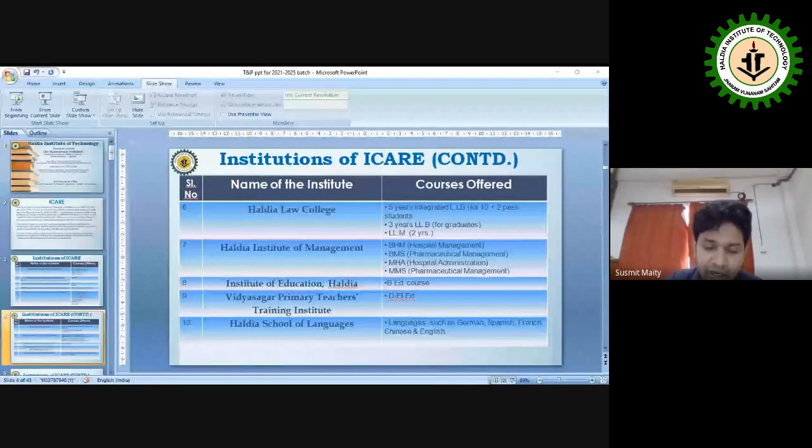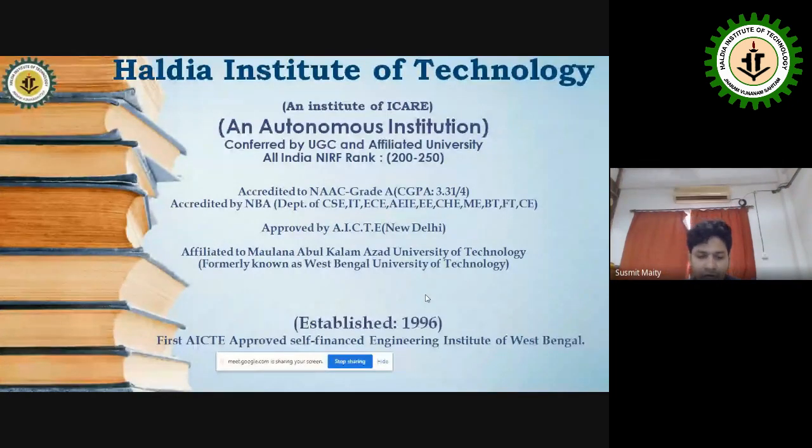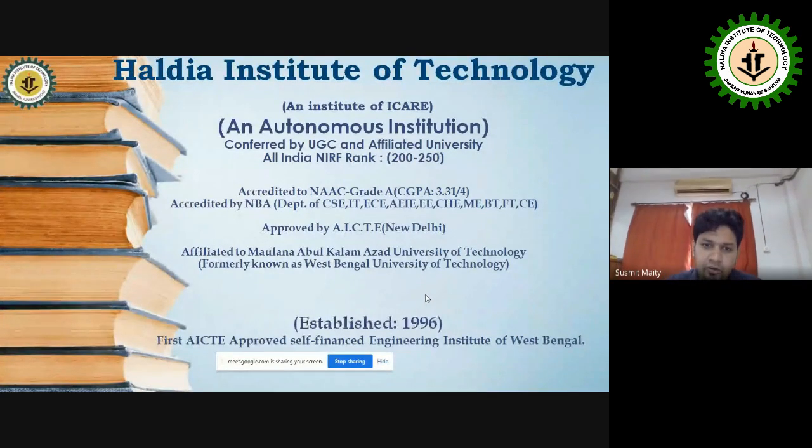Thank you, Madam. We have gathered here to discuss various aspects related to training and placement. The Haldia Institute of Technology comes under IKEA and has been accredited by NAAC with Grade A and a score of 3.31 out of 4.